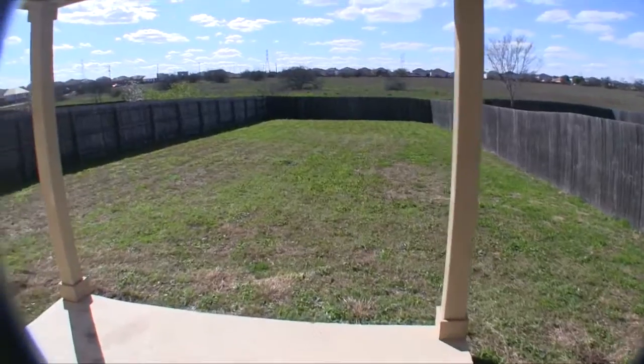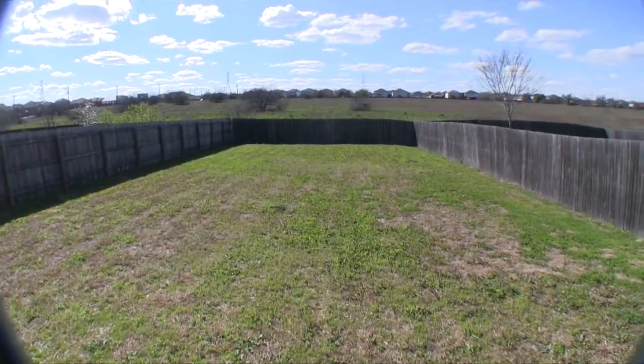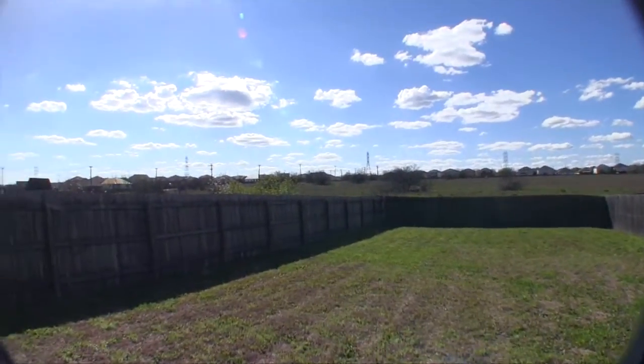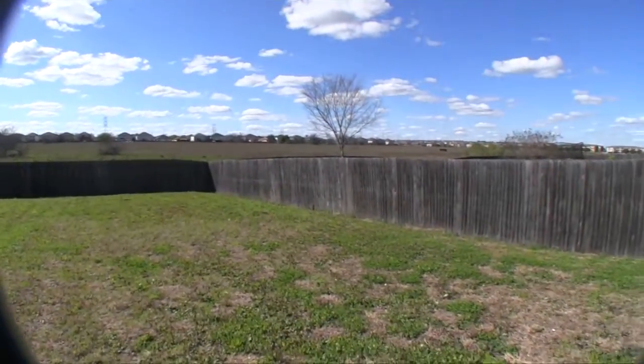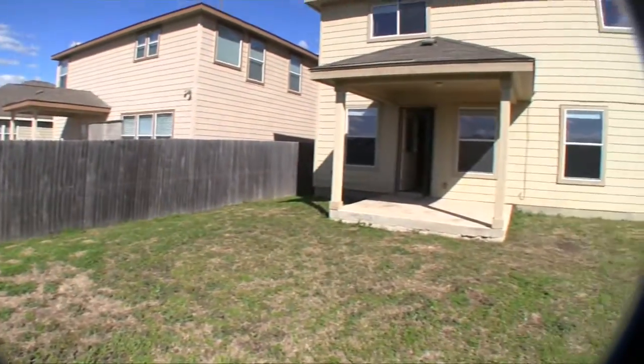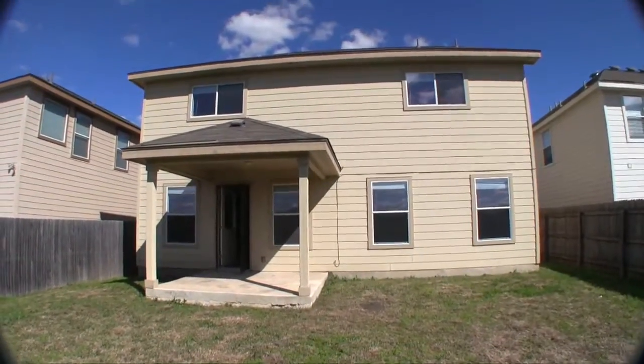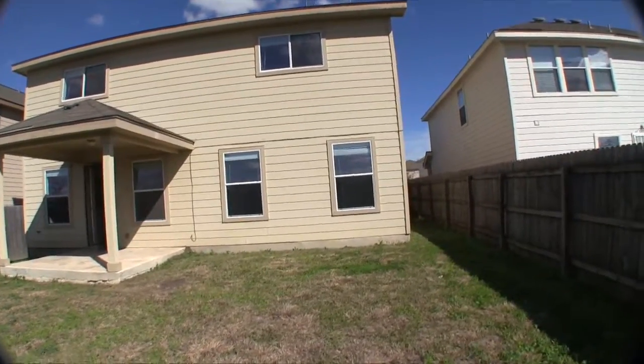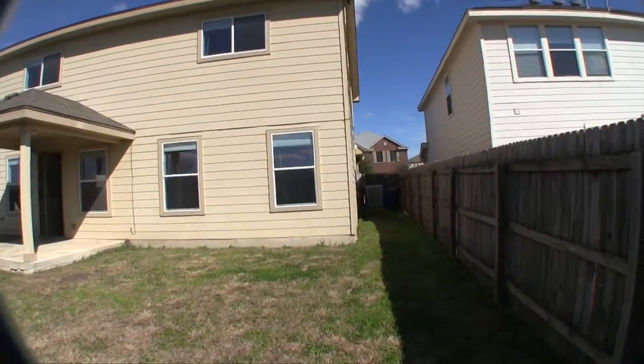As we step out into the backyard, you can see it's a rather deep and long yard, and a neat thing is there aren't any neighbors currently behind the home, so you will have a little privacy there. This is a nice, really good size lot. The hardy plank siding is very low maintenance and durable. You don't really need to do anything to the exterior — pretty much move-in condition.